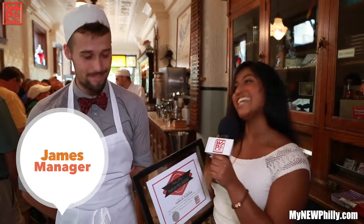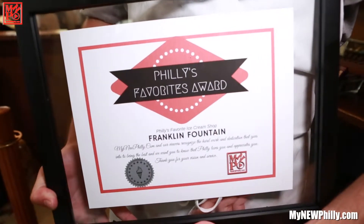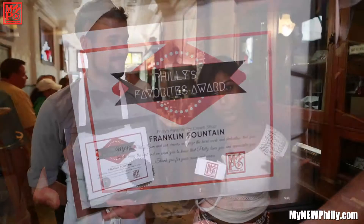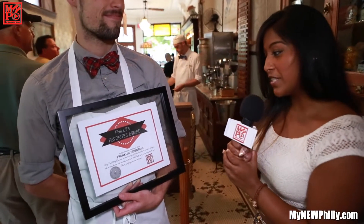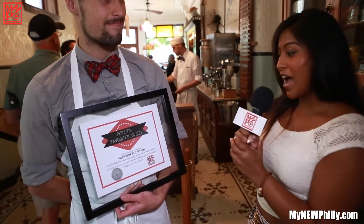MyNewPhilly.com actually took a poll on social media sites — Facebook, Instagram, and Twitter — and our viewers have voted you guys their favorite ice cream spot in Philly. We want to present you with this award. MyNewPhilly.com has presented Franklin Fountain with the Philly's Favorite Ice Cream Shop award, and our viewers recognize the hard work and dedication that goes into being the best.